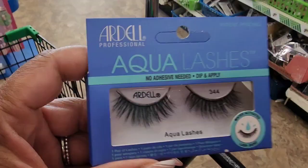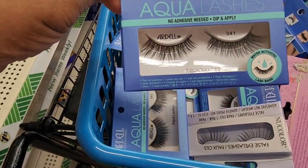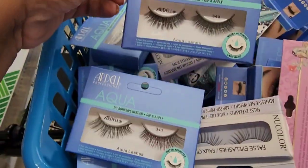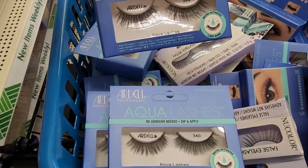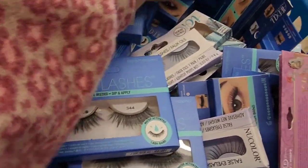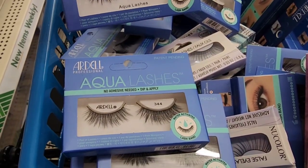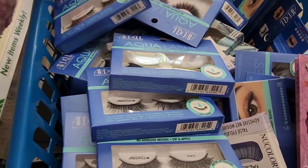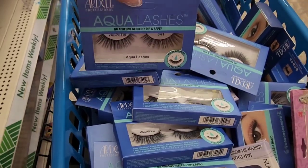All the way under there — yeah, so if there's more I will share. They have 341, 340, 344 — I don't know how well these work, but if you don't need glue and you're on the go, 343 — I like that they're dramatic, somewhat dramatic. Be on the lookout, guys.